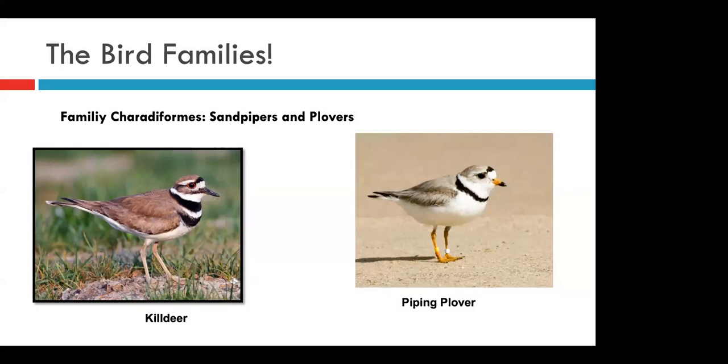Our next group is the sandpipers and the plovers. One of the most commonly encountered birds from this family is the killdeer, named for their call which sounds like 'killdeer, killdeer.' These birds often make nests called scrapes — a little scraped bowl in sand or gravel in which they lay very well-camouflaged eggs. Killdeer often make these nests in gravel parking lots, but you'll know if a killdeer is nesting nearby if you see an adult performing a broken-wing display, where they pretend to have a broken wing to lure predators away from their nest. The piping plover is another bird in this family, although much less common — listed as endangered in the Great Lakes region. However, they're making a fantastic comeback, and with great volunteer efforts, it's only a matter of time before we see a piping plover nest here in Indiana.